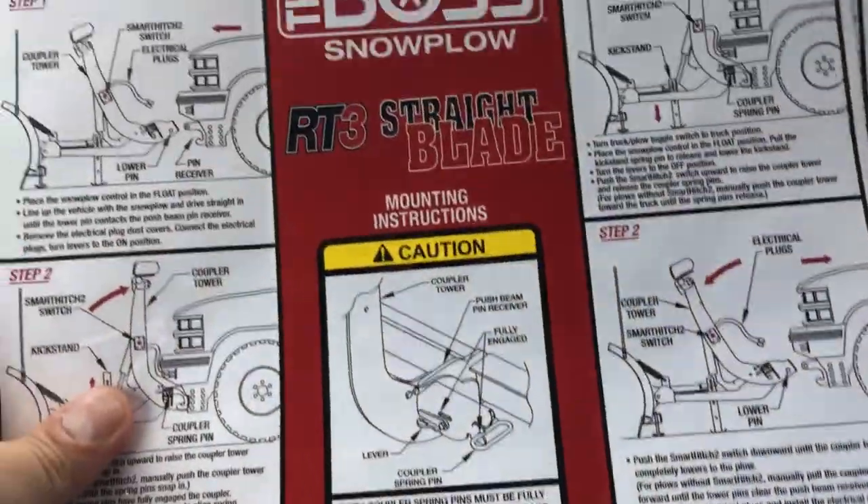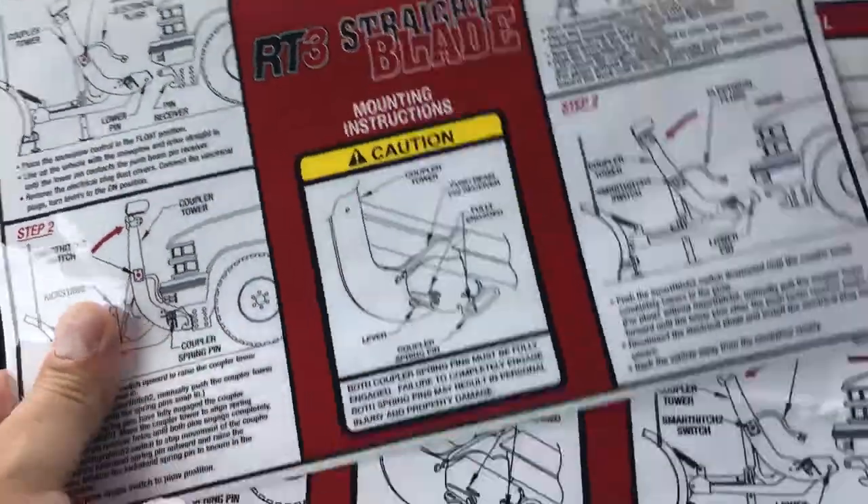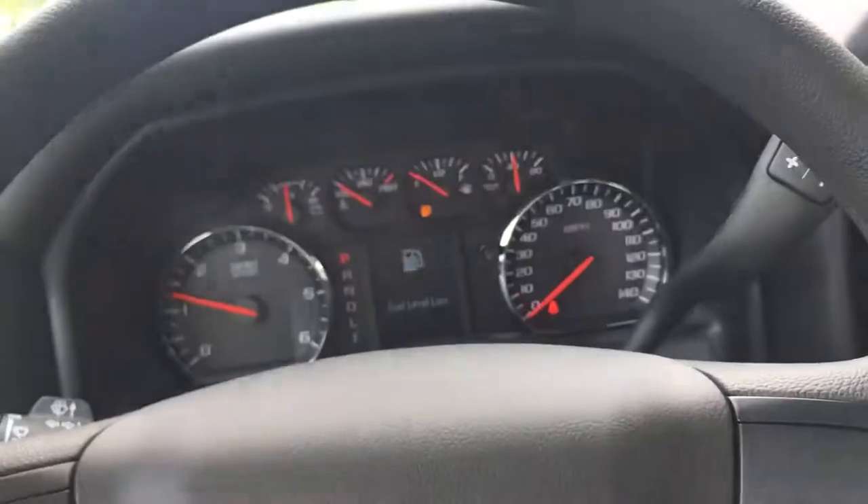Snow plow controller right here. It's going to come along with all of your Boss snow plow instructions if needed, of course.